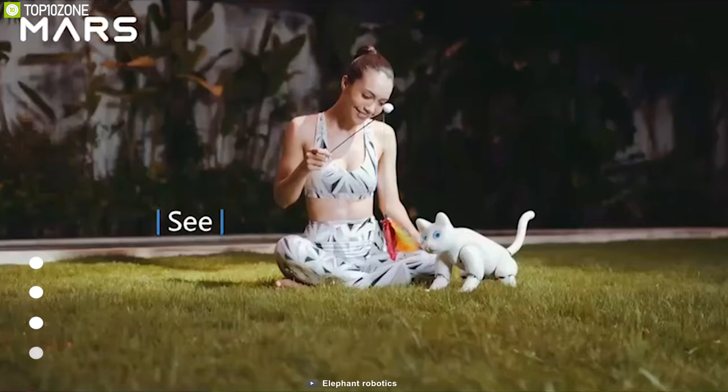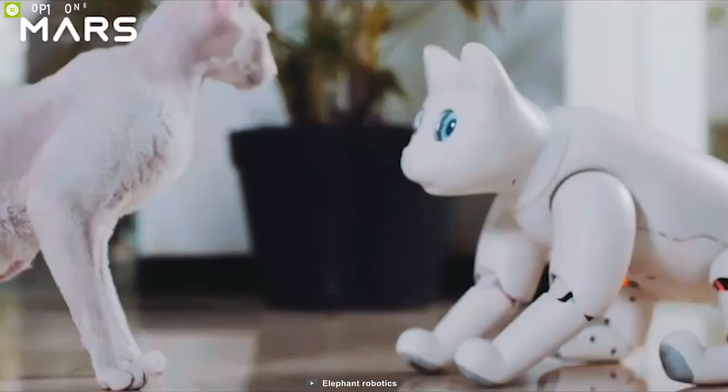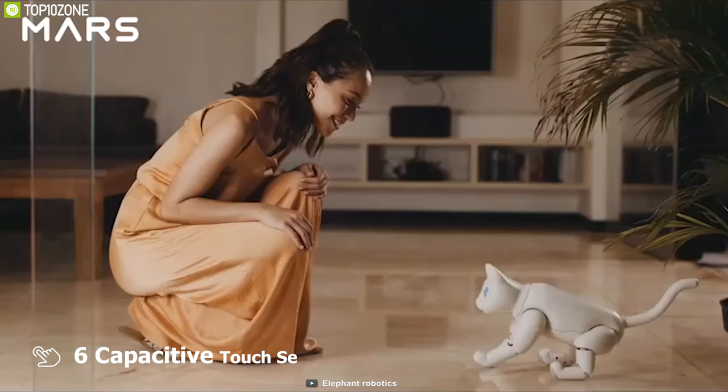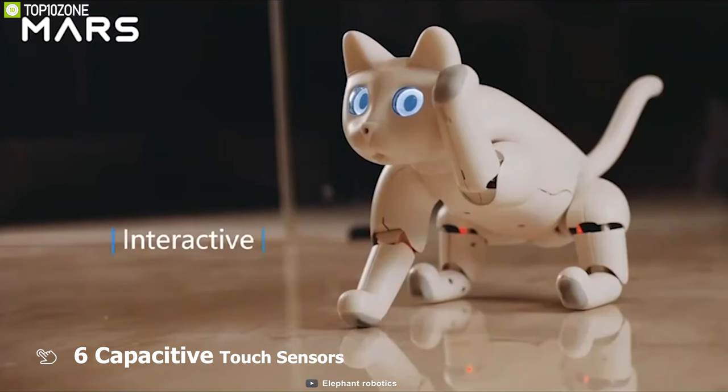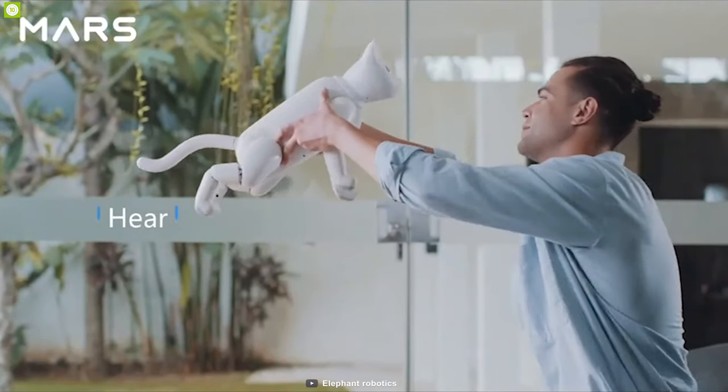For vision, it uses a QR code scanner, object and face recognition, and moving object recognition to recognize objects individually and interact with them accordingly. Equipped with 6 capacitive touch sensors, this cat can respond to touches so that you can cuddle with this robot like a real cat. It can also understand and respond to voice commands.